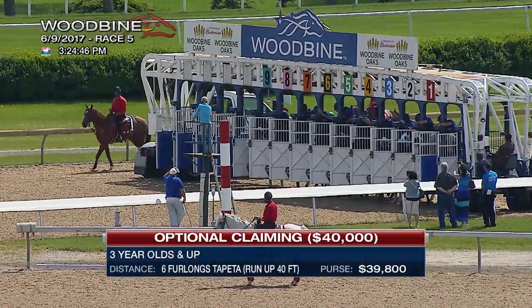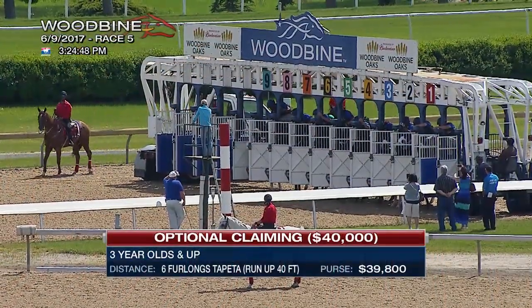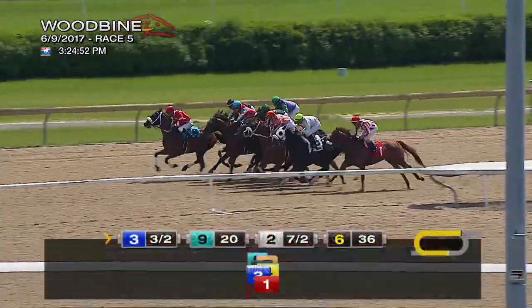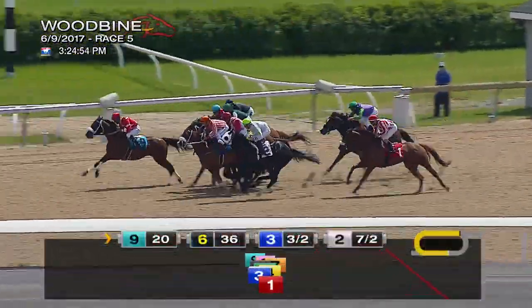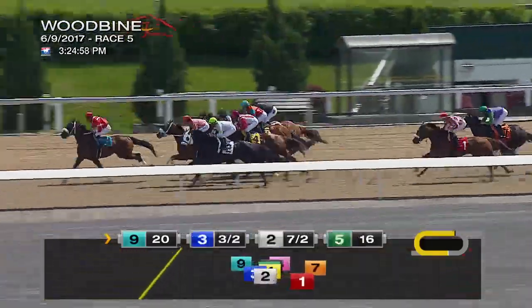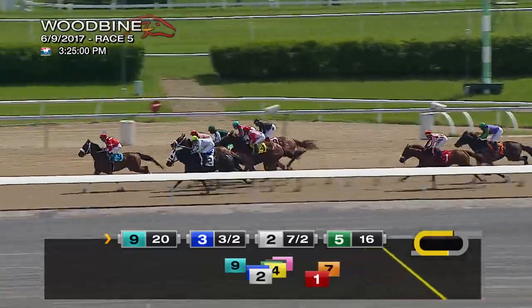They're locked up at the six furlongs. On their way and they came out as one — a great start. And from the outside, Butterfly Strike has the advantage, trying to speed across. Butler's Pick has other ideas coming up at the center, but it is going to be Butterfly Strike from the outside in front.